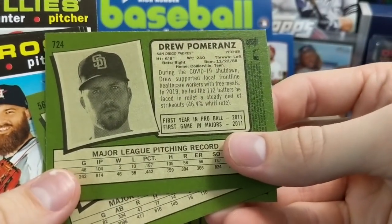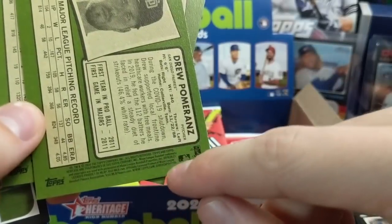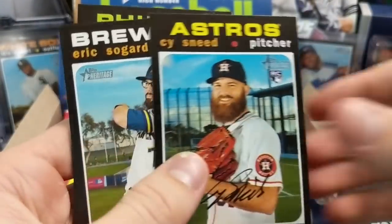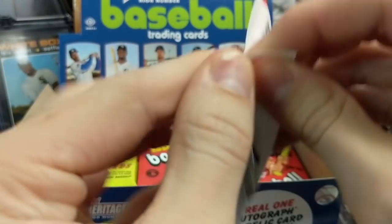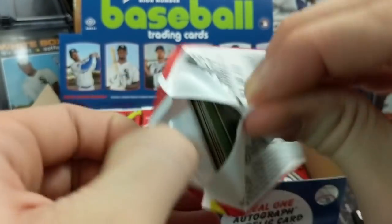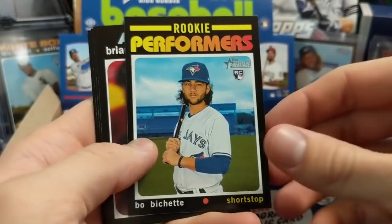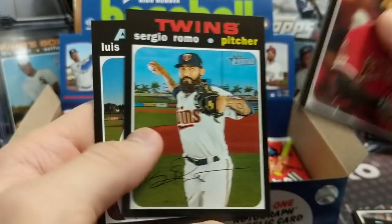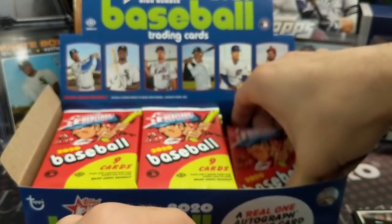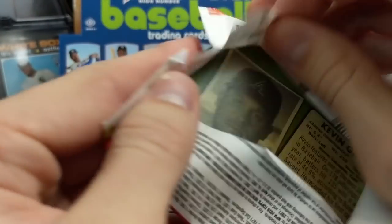There's a couple of others but not many — Drew Pomerantz right there at 724. You can tell it's a short print just by looking at the number. Pomerantz used to pitch for the Red Sox around that 2018 World Series time, and then he pitched for the Padres. The rookie performers look cool — I like those. It's not unusual for High Number or Heritage to have a checklist that's not great from time to time.